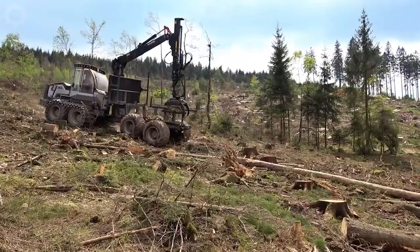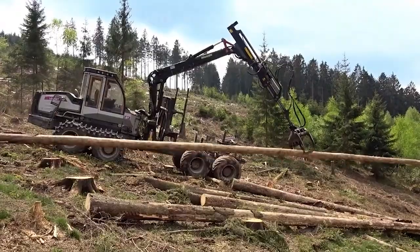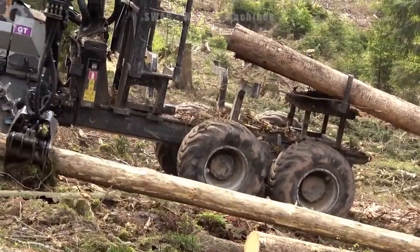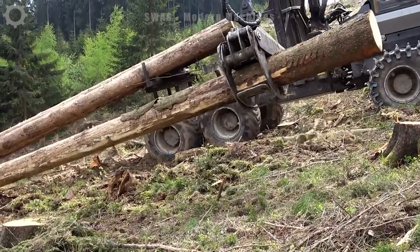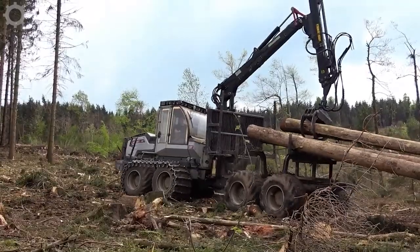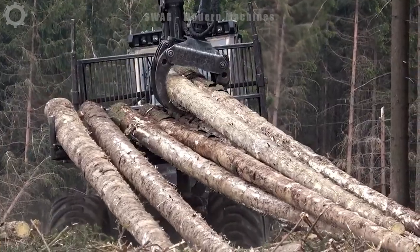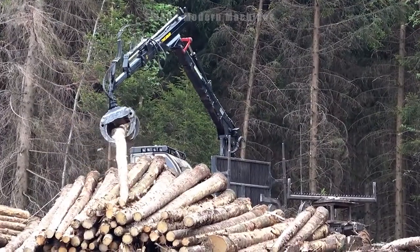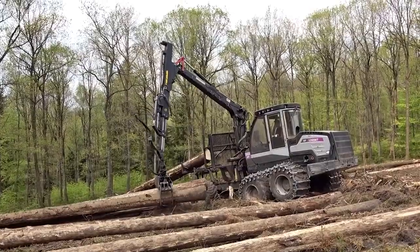In the realm of logging, prioritizing quality of equipment is paramount. Forestry reveals that only a select 20 to 30 percent of trees possess the caliber needed to transform into high-quality timber. To address this, machine harvesting and mining have become integral, enabling the efficient extraction of timber from a vast area within a short time frame. This technological advancement streamlines the logging process and ensures that harvested timber meets the stringent quality standards demanded by the industry.